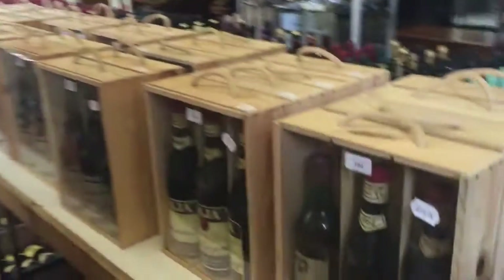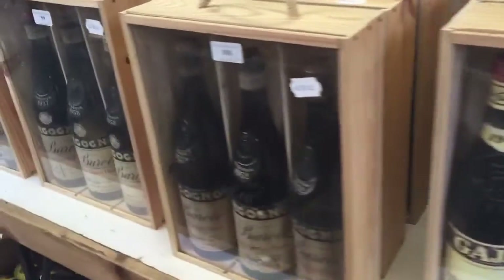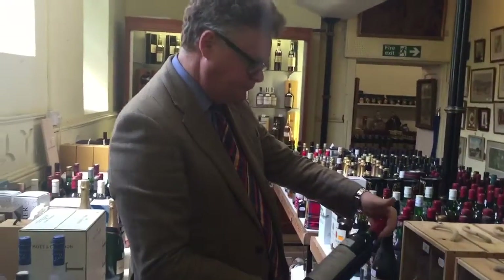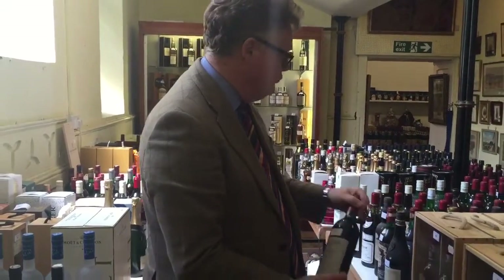Then more wine, more Barolo - this was actually owned by an Italian Count years ago. It's always quite interesting where we get bits and pieces. I've got Penfold's Grange here - a good couple of bottles worth a couple of hundred pounds each - just the two bottles there.